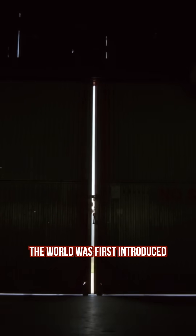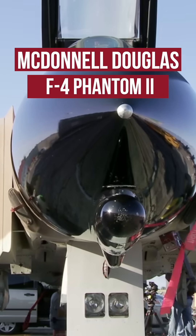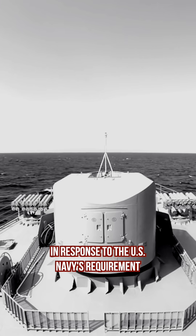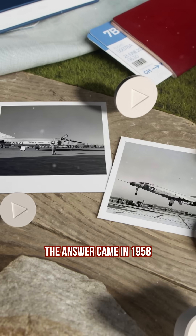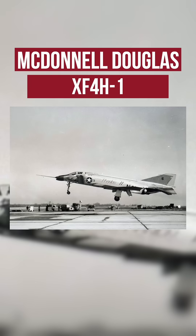In 1958, the world was first introduced to one of the first prototypes of what would become one of the most popular aircraft of its era, the F-4 Phantom II. The development began in response to the U.S. Navy's requirement for a versatile fighter to replace the F-8 Crusader. The answer came in 1958, when McDonnell showed off its first prototype, the XF-4H-1.